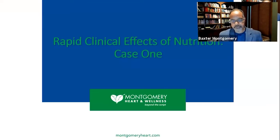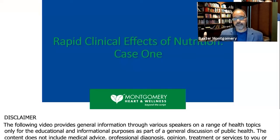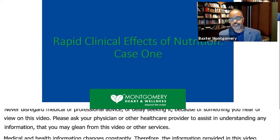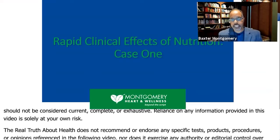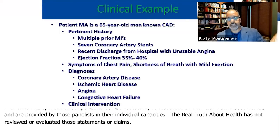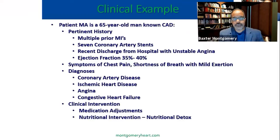We oftentimes talk about the long-term benefits of nutrition — better longevity and better quality of life over time. That's really important. However, what about the patient who's acutely ill? What about the patient who's in the CCU, the ICU, who's in a hospital? Does this apply? The answer is yes. Because if I give someone broccoli today, people think maybe in about 10 years something good might happen. But if I give someone a raw detox today, what's going to happen in the next few days or weeks?